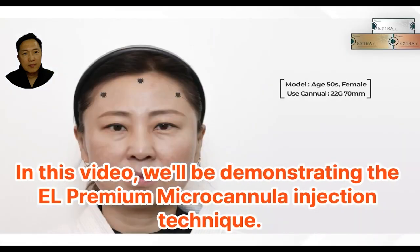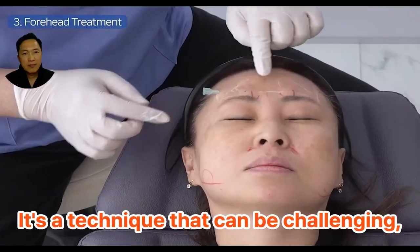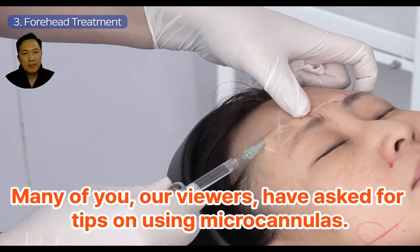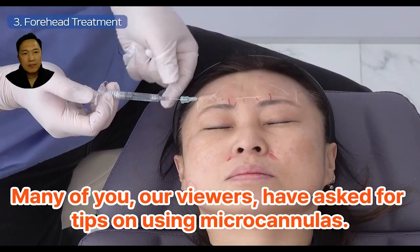In this video, we'll be demonstrating the EEL Premium Micro Cannula Injection Technique. It's a technique that can be challenging, especially for beginners or those with poor eyesight. Many of you, our viewers, have asked for tips on using micro cannulas.